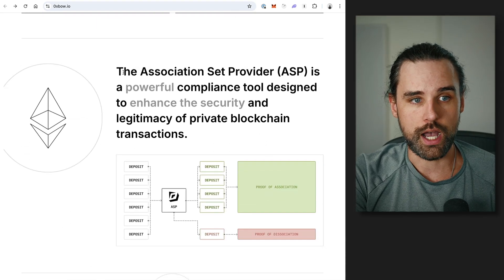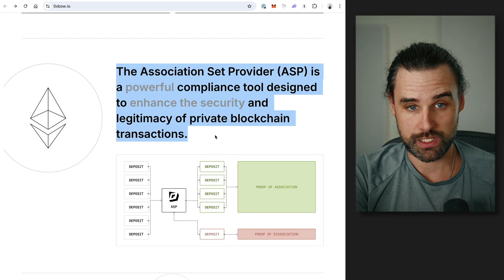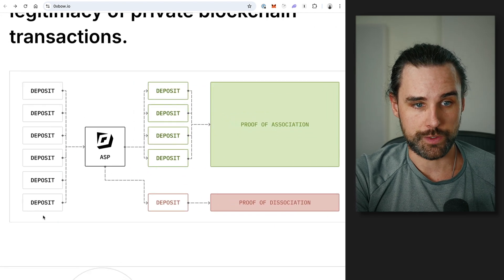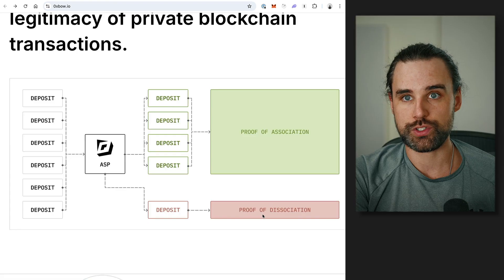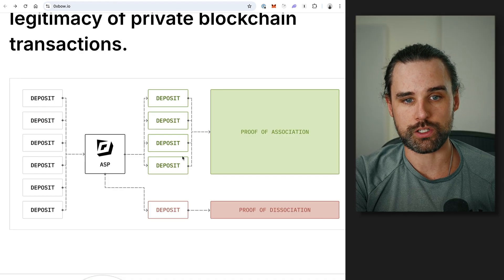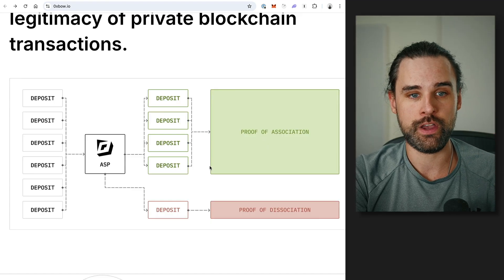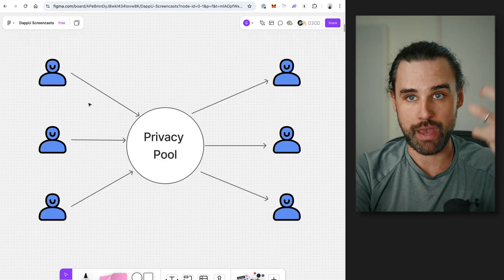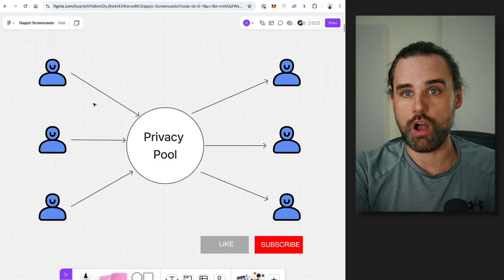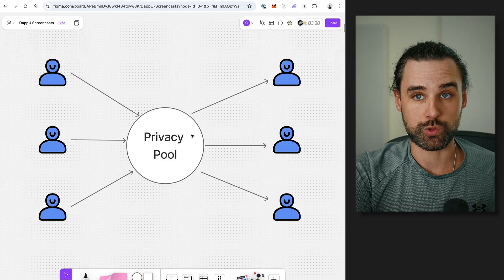This leads to the privacy pool's association set provider — a powerful compliance tool designed to enhance the security and legitimacy of privacy on blockchain. All deposits go into this association set provider. It has a proof of dissociation, which basically means: I'm not a bad actor, I'm able to use this. All the deposits that are legitimate are put into this proof of association, and then you're able to deposit in the pool and actually use the protocol. If you fail the proof, you can still withdraw your funds back to your original wallet. Some people might ask: what if I'm wrongfully accused of being a bad actor — are my funds locked in the protocol? No, they're not. You can withdraw them back to your original wallet; you just don't get the benefit of withdrawing to a new wallet on the other side.